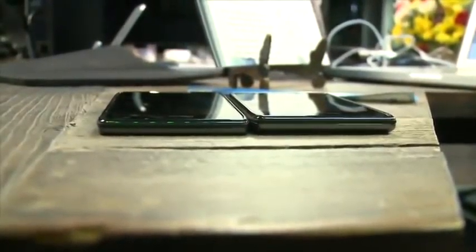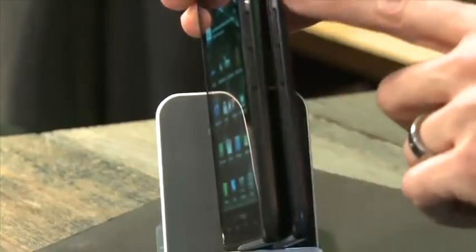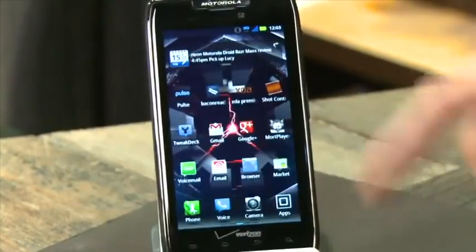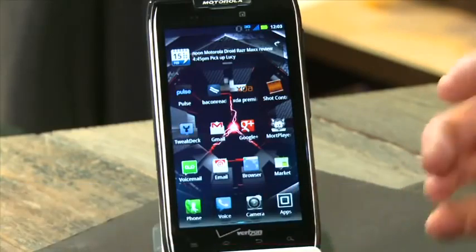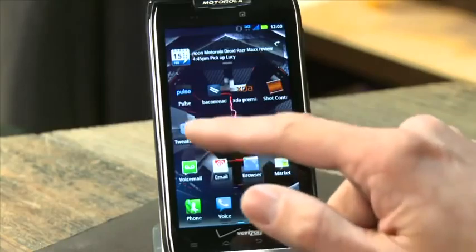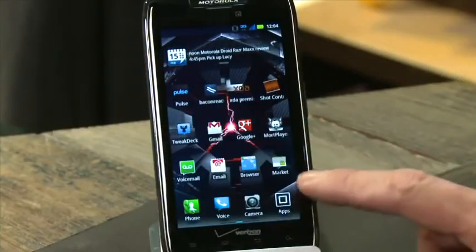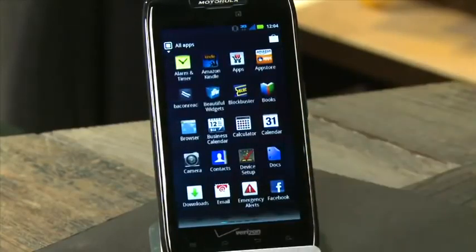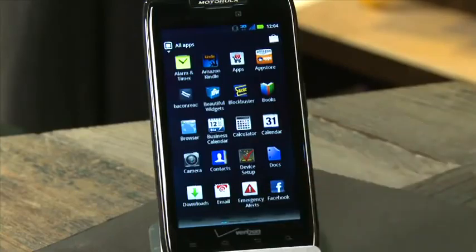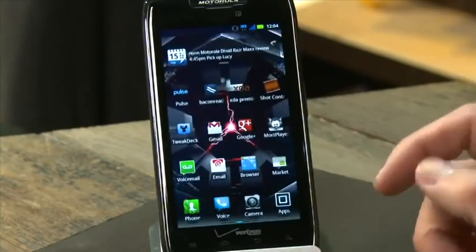Putting it up against the original Droid RAZR, you can see a very slight difference — a little bit thicker to make room for the battery. There's a big 4.3-inch Super AMOLED QHD 540x960 display that's very bright in sunlight, though it uses Pentile technology, so fine text can look a little jagged. Performance running apps is fast, but Moto Blur slows things down — hitting the app drawer causes almost a second of lag, which is disappointing.